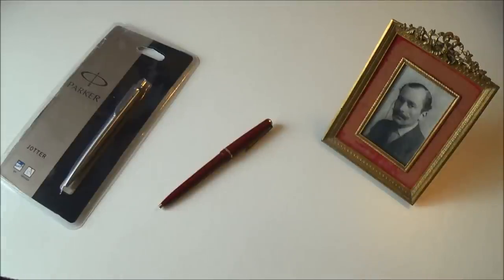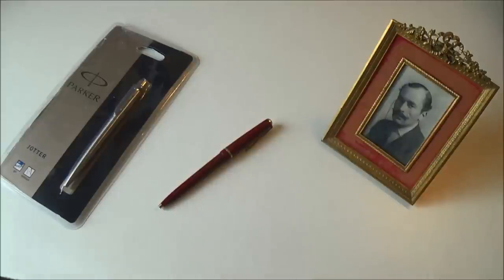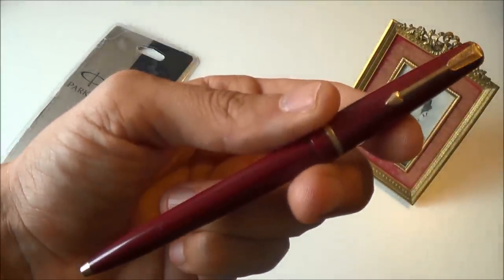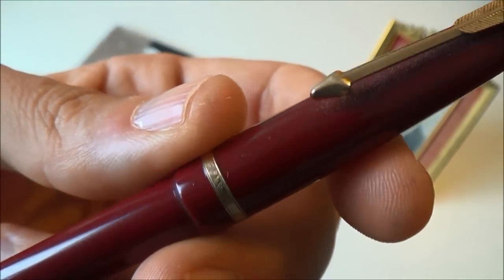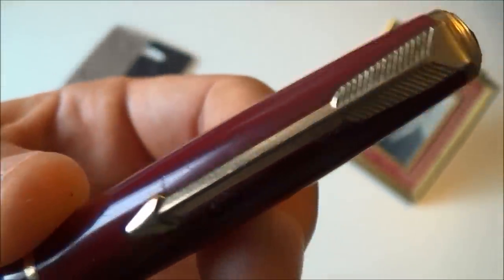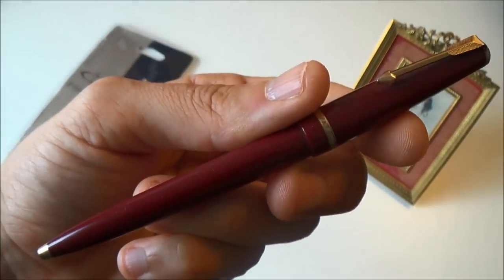I basically look towards my grandfather here — you can see him pictured — as a kind of inspiration and role model. I'm very lucky to still have one of his Parkers. This particular one is a Jotter ballpoint with gold detailing — really nice, subtle detailing. Unfortunately it has some damage, but what's interesting is that this was part of a set.